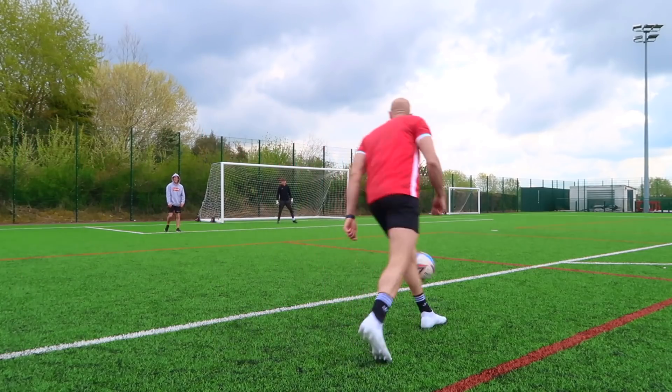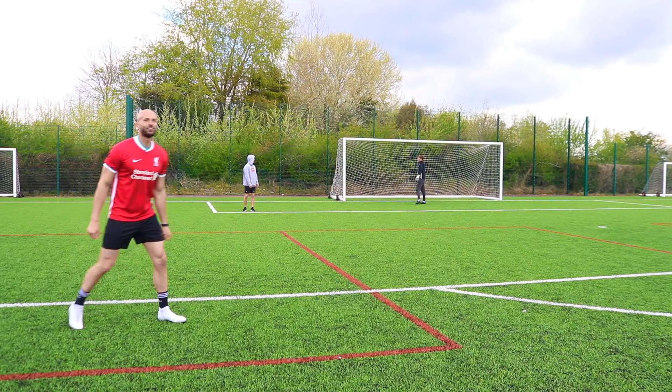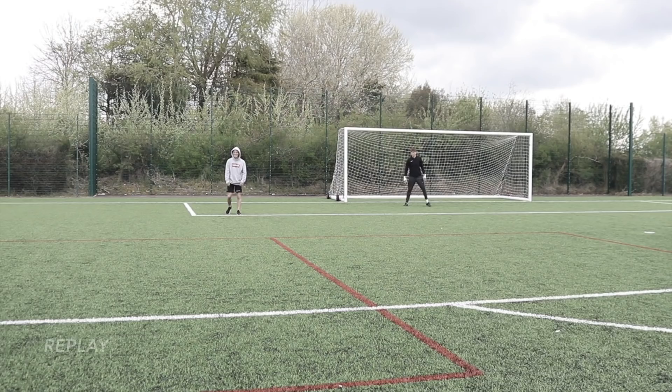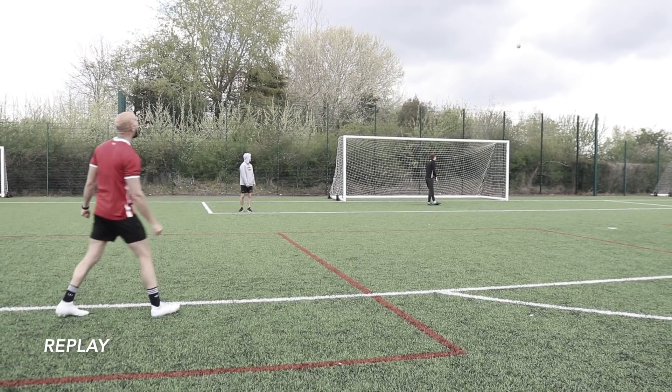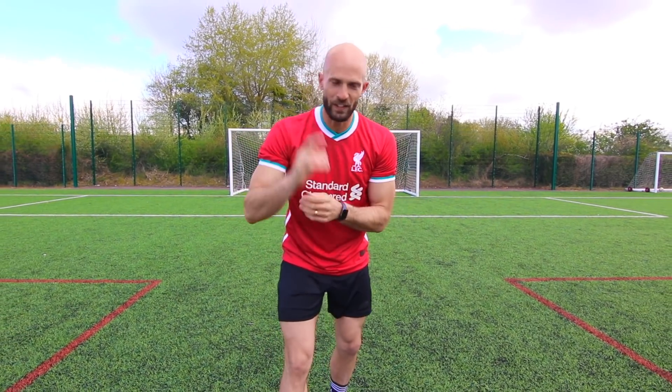What is that?! I shouldn't have even hit that. That's exactly what you wanted, isn't it, Dave? It's a joke, mate. What a cracking start to the video.